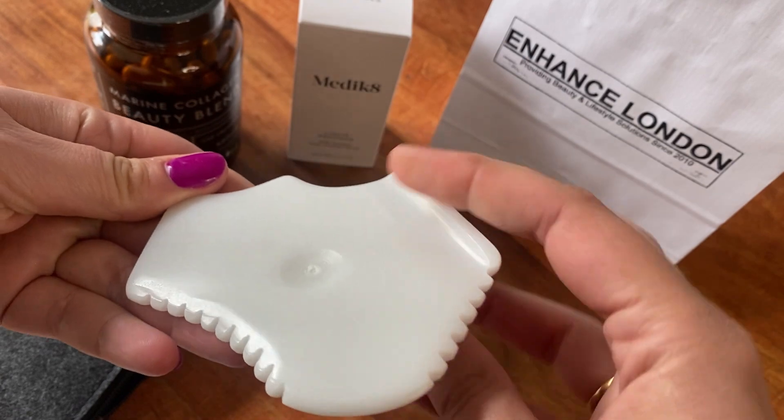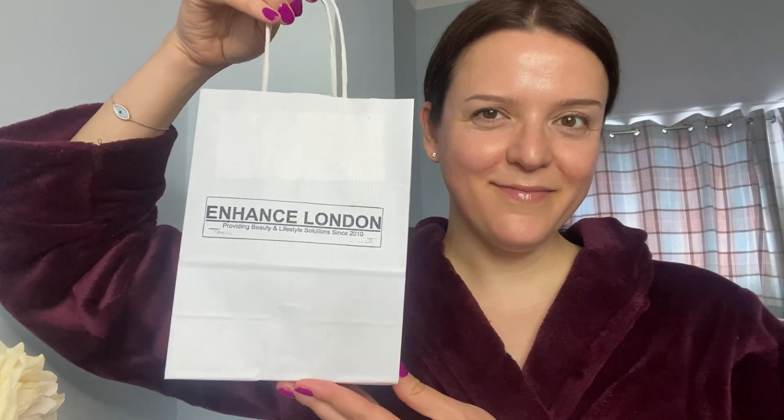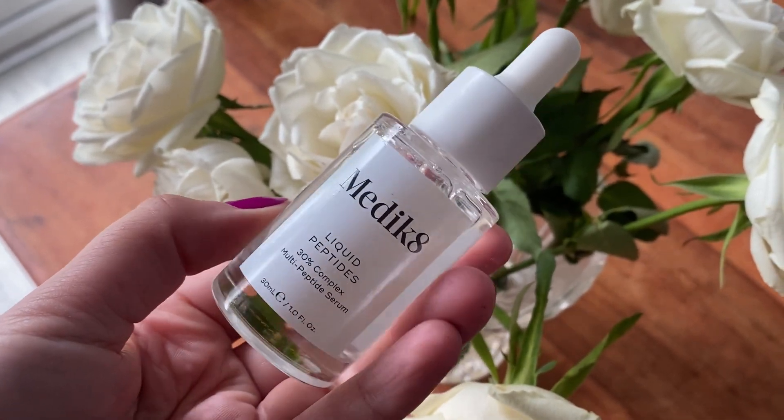I think Chenny is going to help me via Zoom so that I can get the most out of the products. The first thing I did the next morning was dig into the goodies, so I used the Medicate liquid peptides. It had quite a sticky texture but it was fast absorbing and it gave my skin the most incredible glow. I'm definitely going to be using these within my routine daily — I could see a noticeable difference the very first time I used them.